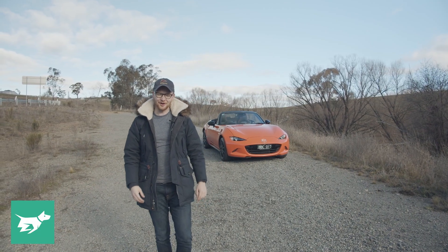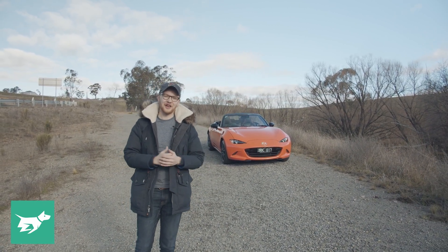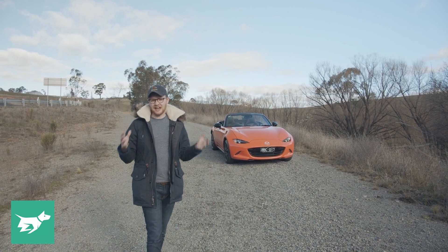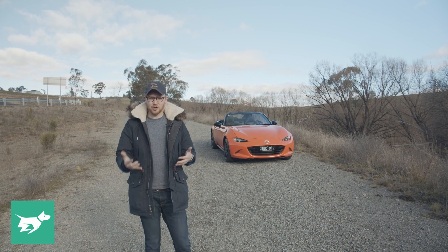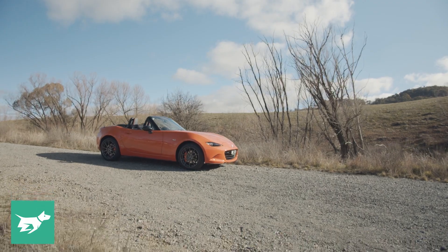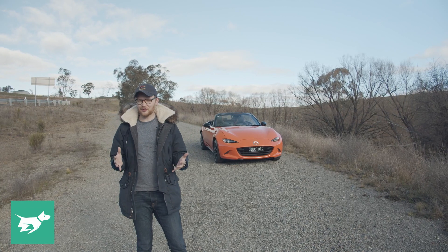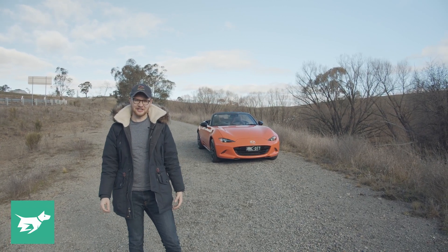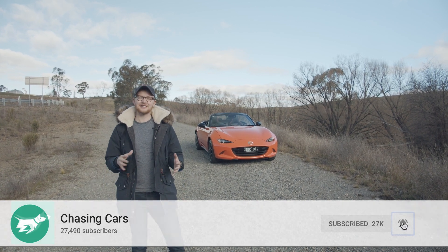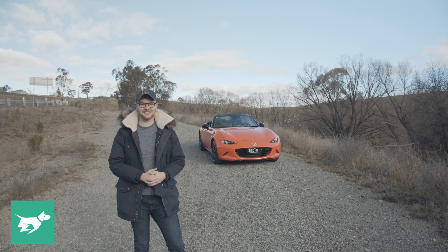So those are my impressions of my favourite version yet of the ND MX-5 — the very orange 30th anniversary. There's been a couple of really nice little modifications to the dynamic elements of the car: it stops better, it turns better, and I reckon it looks better too. I wish this was a series colour, but I get the point of keeping it exclusive. Let me know down in the comments what you reckon of the MX-5 — is it a car for you? Do you like the 30th anniversary, yes or no? Make sure you hit subscribe and the notification bell so you never miss one of our full-length, highly detailed Australian video car reviews. Thanks for watching Chasing Cars.